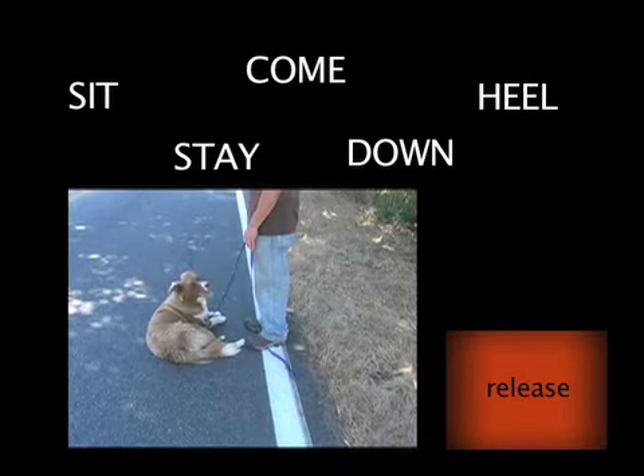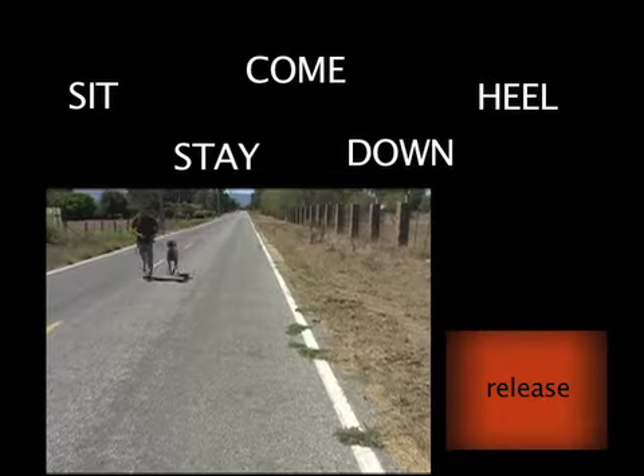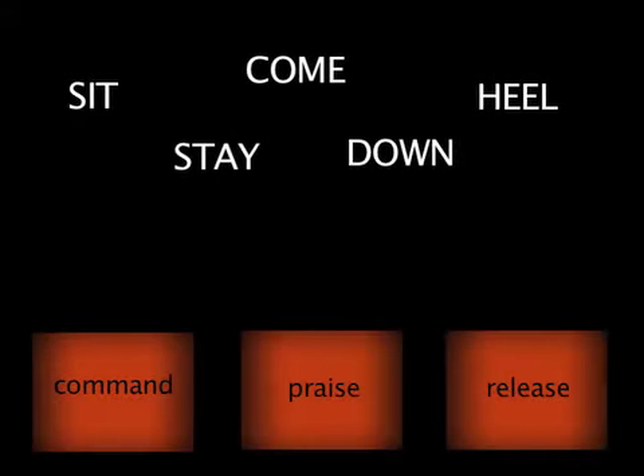The third and final step is the release. The release must come from you so the dog isn't deciding when the exercise is over. Whether you're releasing your dog to freedom using your release word or moving on to the next command, the important point is that your dog is not releasing himself. To help you remember the three steps, we use the acronym CPR.